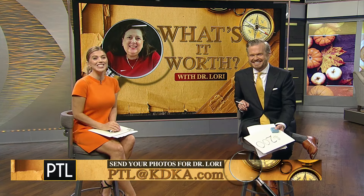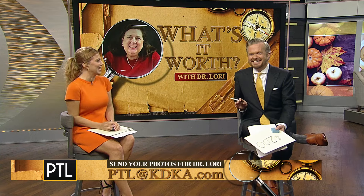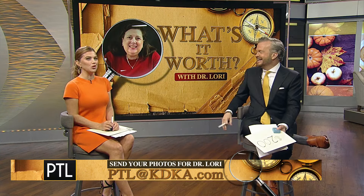We always have a blast with you, Dr. Lori. Thank you so much. It's so good to see her. Thanks to you at home too for sending us your photos. You can send yours to Dr. Lori — email us at ptl.kdga.com. Maybe yours will be chosen for a future episode with Dr. Lori.